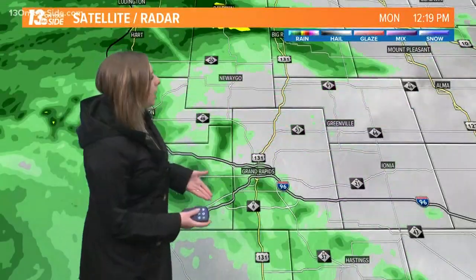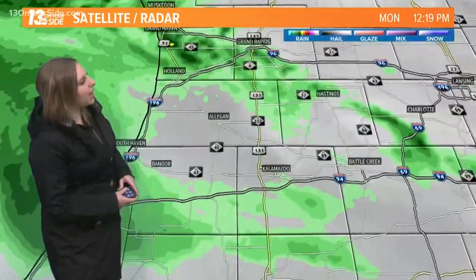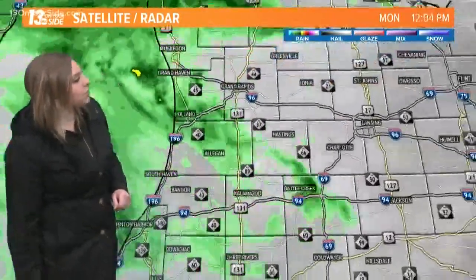We have a brief break right now, just a couple of sprinkles showing up in the Grand Rapids area. I can attest standing out here on the weather deck — just a few sprinkles, you probably don't even need the umbrella. As we get closer to the lakeshore, we do have that heavier rain starting to redevelop out over the lake and eventually that will move inland. Kalamazoo and Battle Creek have a break for now, but there are a couple of sprinkles on the southern side of Kalamazoo County.